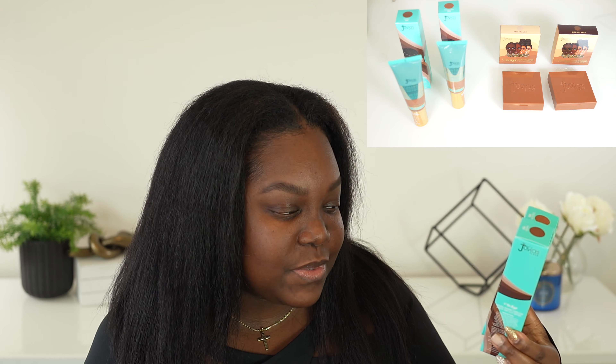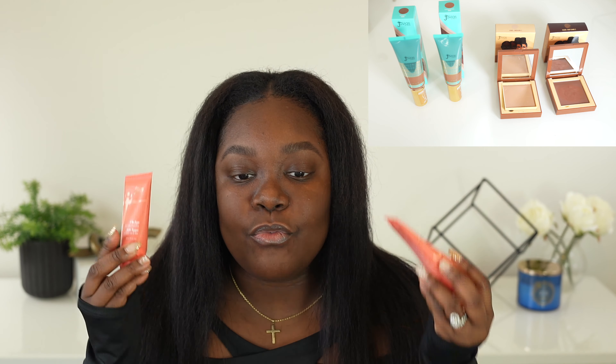Today we're going to be talking about the Juvia's Place Natural Radiance Foundation. I actually do have her original foundation — this isn't my first time trying any of her face complexion products. I also have her foundation shade sticks as well as her concealer, and I'm going to use her concealers today. So let's get into the specs of this foundation.